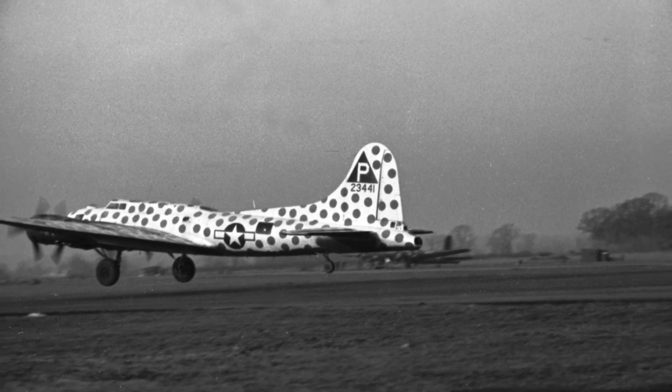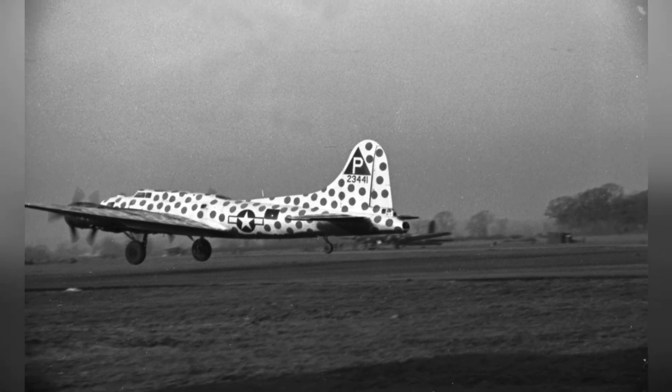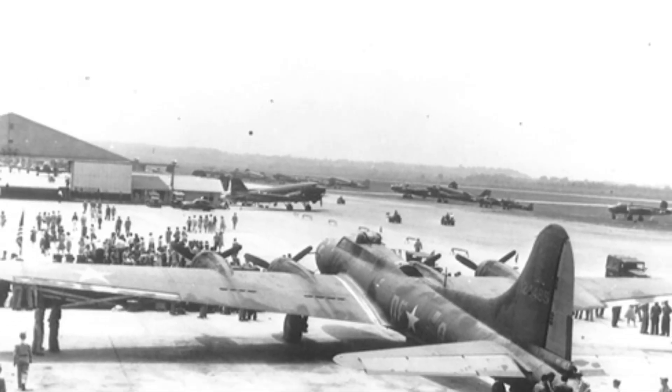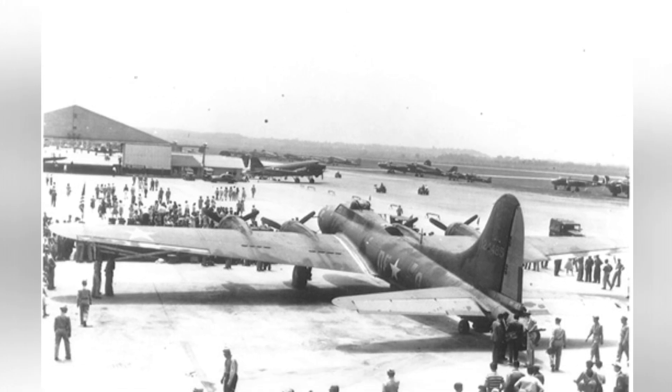Photo of a B-17F Flying Fortress plane. Photo of a B-17F Flying Fortress bomber.